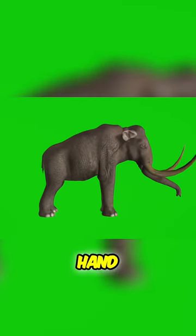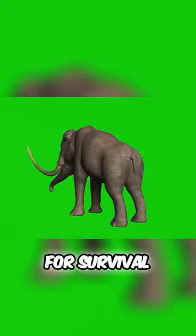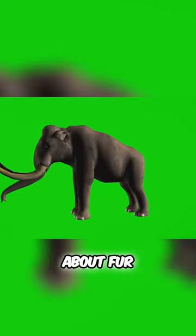On the other hand, woolly mammoths adapted to the frigid climates of the Ice Age have smaller ears that minimize heat loss, a crucial adaptation for survival in icy landscapes. And speaking of icy landscapes, let's talk about fur.